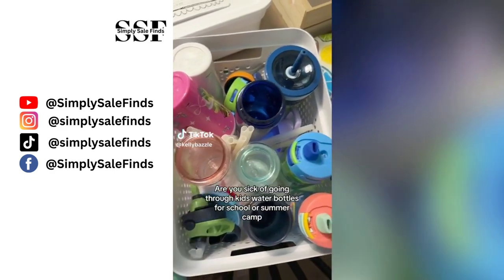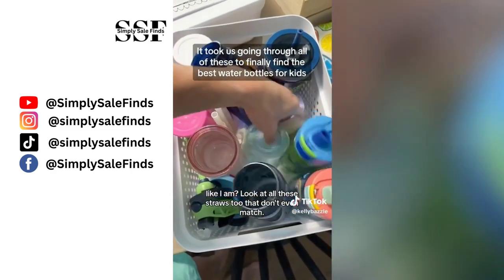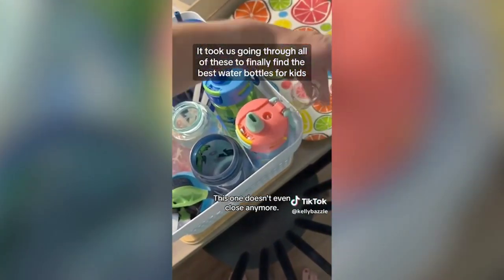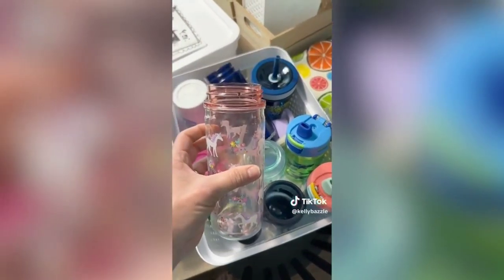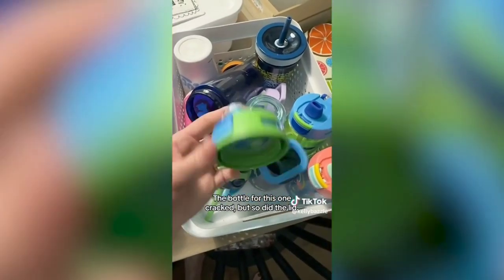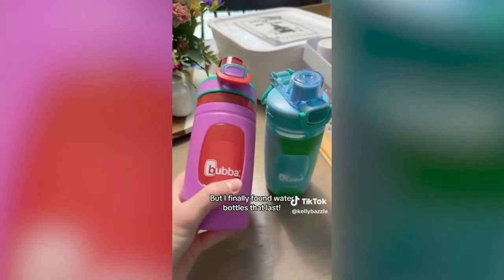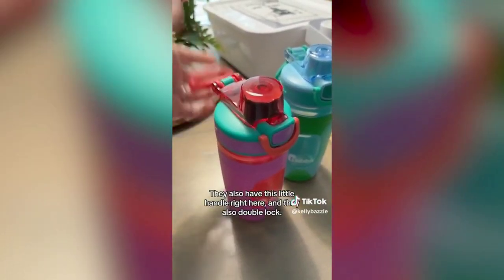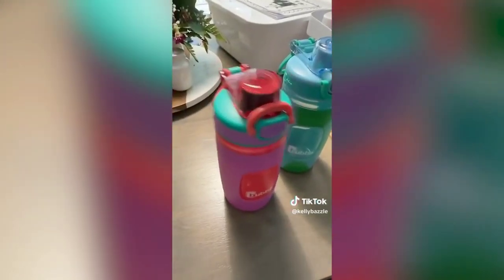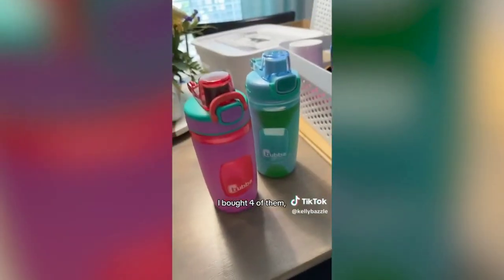Are you sick of going through kids' water bottles for school or summer camp? Straws that don't match, lids that don't close, bottles that leak, kids biting through straws, cracked bottles and lids — I finally found water bottles that last. They have a little handle, double-lock, and a silicone sleeve that comes off for washing. I bought four of them and that's what the kids are using at summer camp this year.